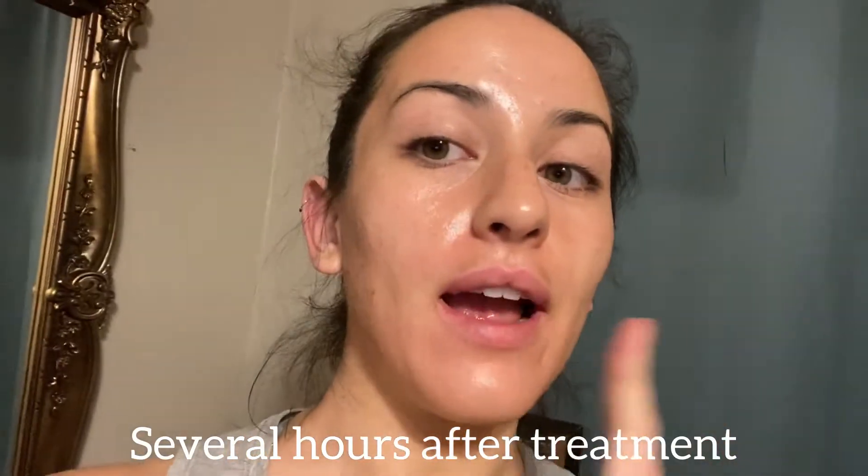Hey guys, so I haven't checked in since I got my treatment. She puts this calming oil on it that I'm supposed to leave on for 24 hours — that's why I'm all shiny. My face isn't too red. I think my skin is kind of used to it now because I've done about six treatments. The last two she did RF needling, which uses a frequency within the needles — it's a little deeper and more intense treatment.